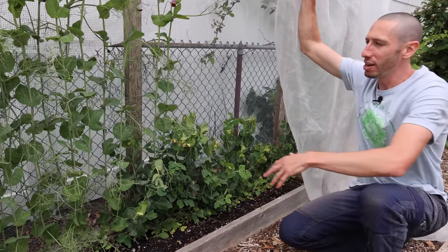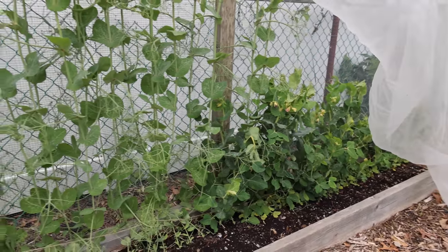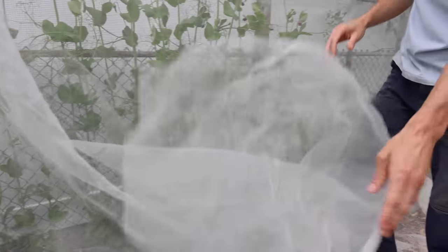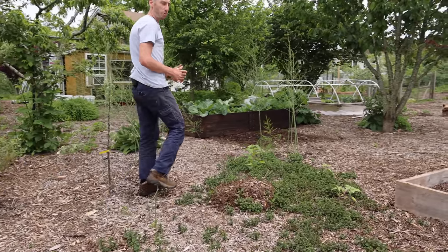Now they're growing really well. Cool thing about peas is that you don't need bees to pollinate them, so I can leave the insect netting on the whole entire time. This way the only thing that can get to my harvests is me, which is really fantastic. I don't have to worry about something coming in and stealing my harvest. The insect netting, like I mentioned, it doesn't just keep out insects - it also does a number of other things.